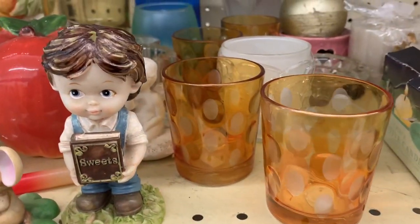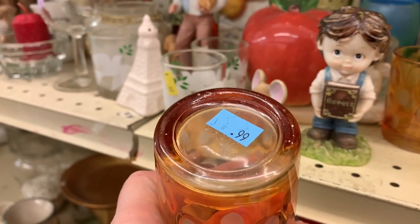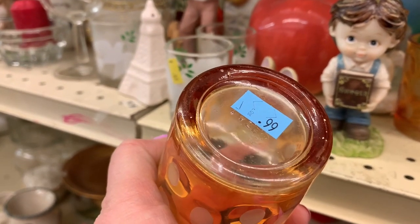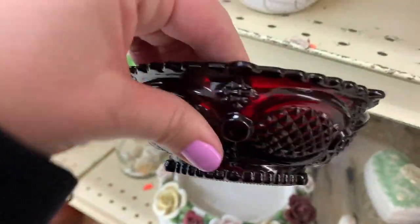Is that coin spot or coin dot? I don't know. I wondered if that was the real deal or not. I don't think it is. Anybody recognize them? It's marked, but I couldn't tell what it said. Avon glass — as soon as I see that pattern, I know it.